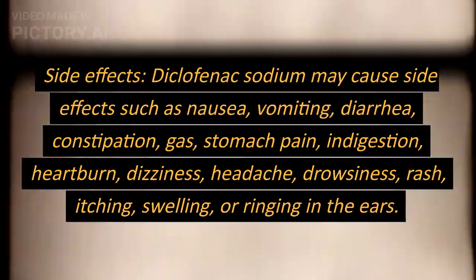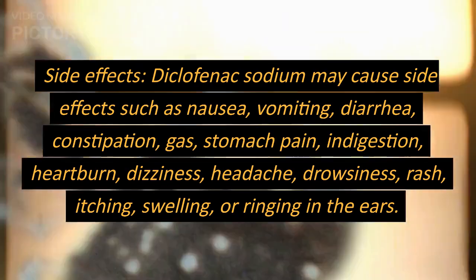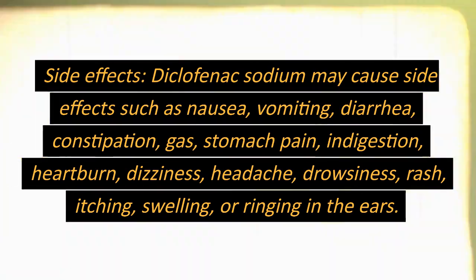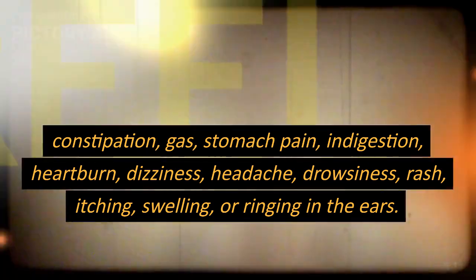Side effects. Diclofenac sodium may cause side effects such as nausea, vomiting, diarrhea, constipation, gas, stomach pain, indigestion, heartburn, dizziness, headache, drowsiness, rash, itching, swelling, or ringing in the ears.